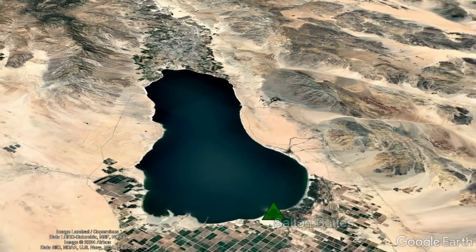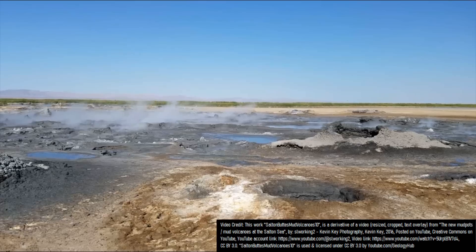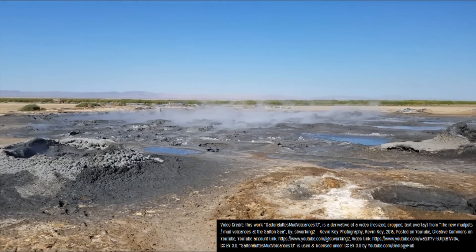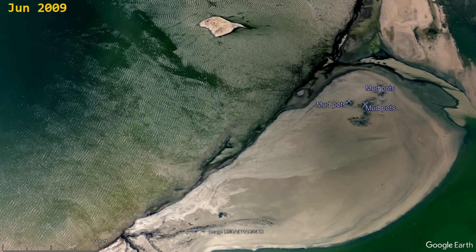Yet, due to the topography of the region, this is not a submarine volcano — it exists entirely on land, although I must admit that these spectacular geothermal vents being shown here were all underwater up until 2006.